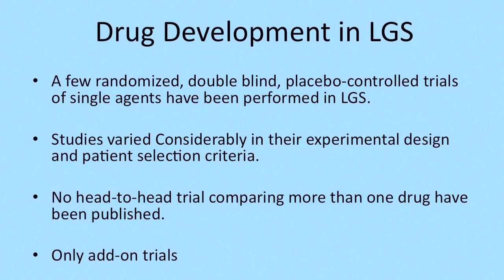Drug development for Lennox-Gastaut is very unique because there is no single animal model that will help us develop drugs specific for this syndrome. It is a syndrome — a constellation of symptoms that includes multiple etiologies, multiple seizure types, and all the behavioral aspects. It is very difficult to do a monotherapy trial for Lennox-Gastaut because of the multiple seizure types, severity, and frequent non-convulsive status. So it mostly involves developing drugs with combination therapy, and very often with high doses, making it hard to know the true drug behavior in such complex polypharmacy.